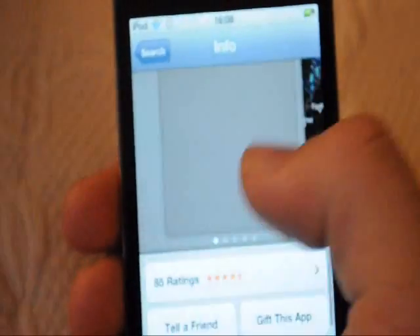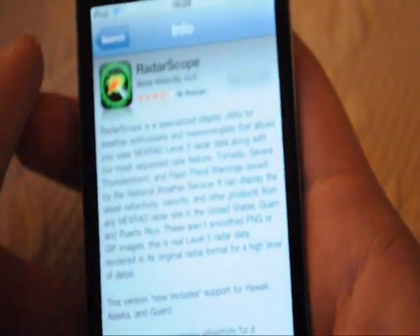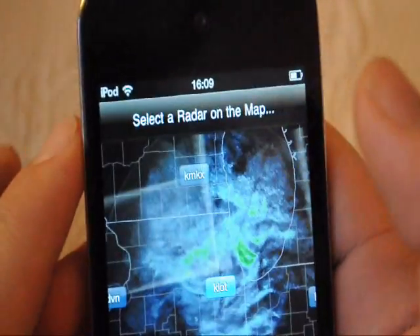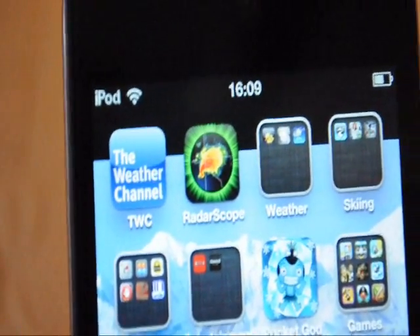There's a ton of information on it, and here's a couple of pictures, which is pretty cool. Let me show you the icon — RadarScope.